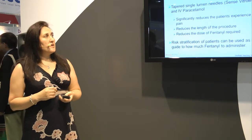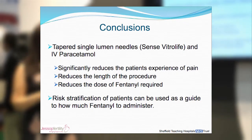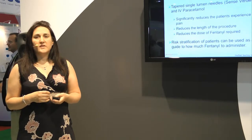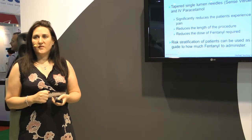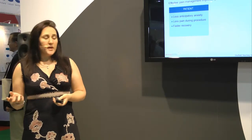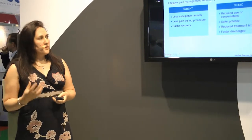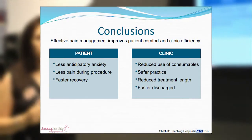In conclusion, a tapered single lumen needle, Swimed by Vitrolife, and IV paracetamol have significantly reduced the patient's pain experience, the length of procedures, and the fentanyl dose required. With risk stratification of patients, we can administer fentanyl more appropriately. Effective pain management improves patient comfort and clinic efficiency. Benefits to patients include less anticipatory anxiety, less pain during the procedure, and a faster recovery. For our unit, there is reduced use of consumables, safer practice, reduced treatment length, and faster patient discharge.